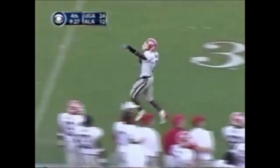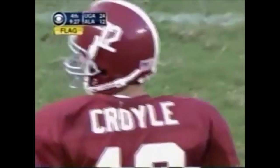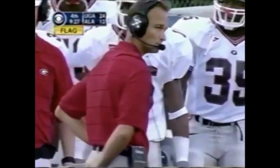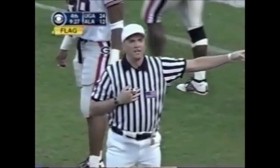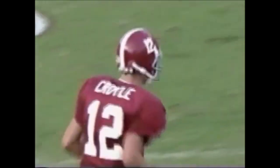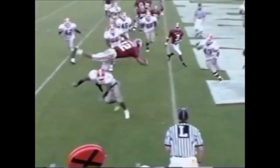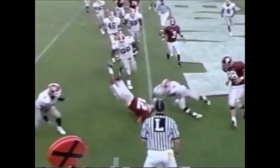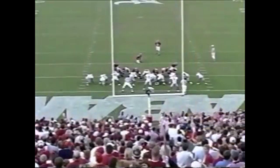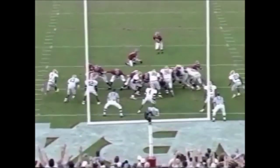The line judge was right there and there is a flag down — I think it's defensive holding against Georgia on the tight end. Donald Clark was crossing the formation and was held in the back of the end zone. Coyle completely shocked defenders by taking off — how many quarterbacks do this? He elevated from the four yard line and got the football across the plane. Ground can't cause a fumble and the ball came down first on the ground.